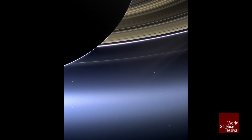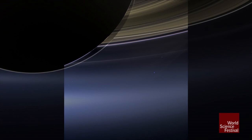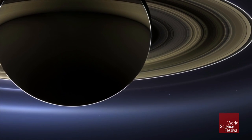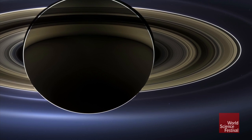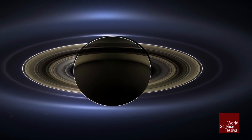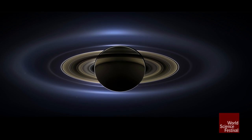So you are seeing a really genuinely natural color view of Saturn eclipsing the sun with the rings backlit, and the glorious blue e-ring, and then of course in the lower right-hand corner, we see again our Earth a billion miles in the distance.